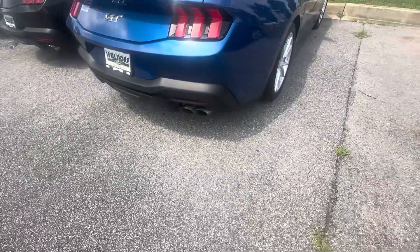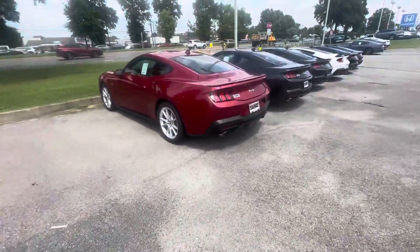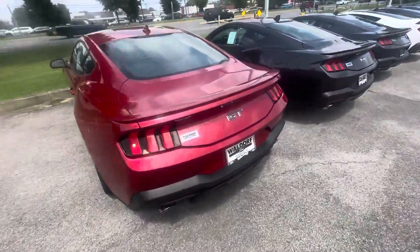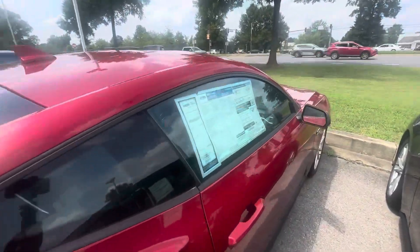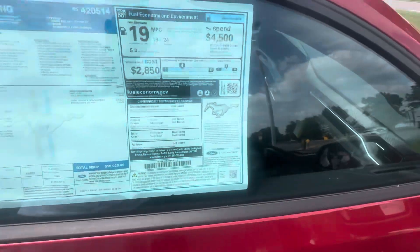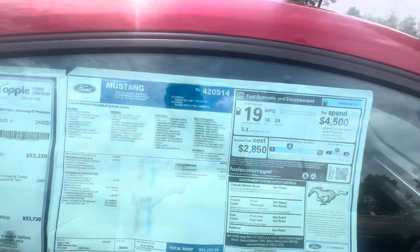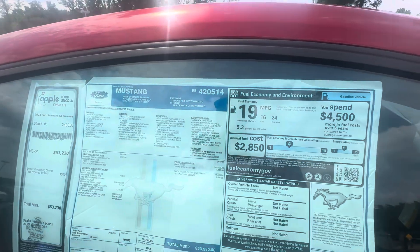This one has an active exhaust on it. The other two didn't. This one doesn't have an active exhaust but it's a 5.0, 10-speed. One fifty-three, seven thirty — GT Premium. Yeah, Rapid Red Metallic Tinted Clearcoat, GT Premium, fifty-three twenty, 2024.